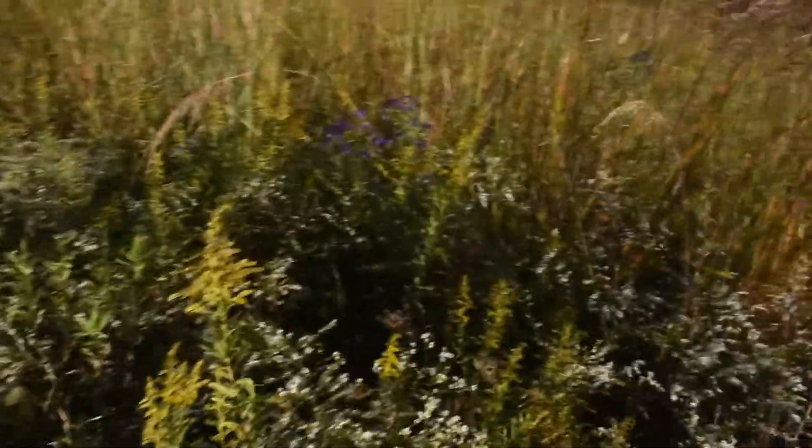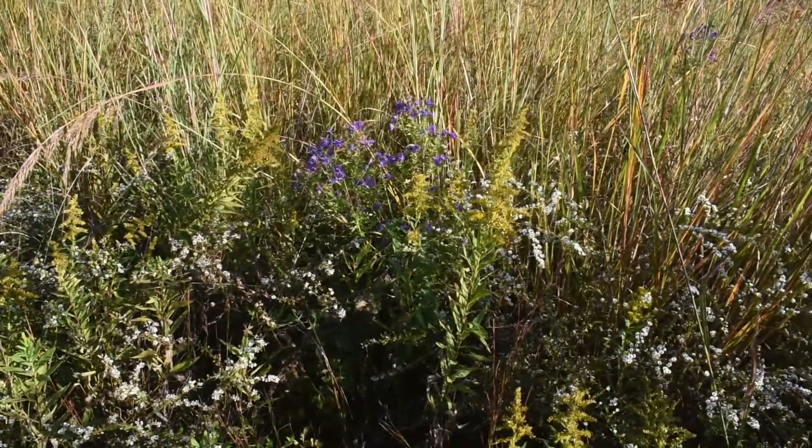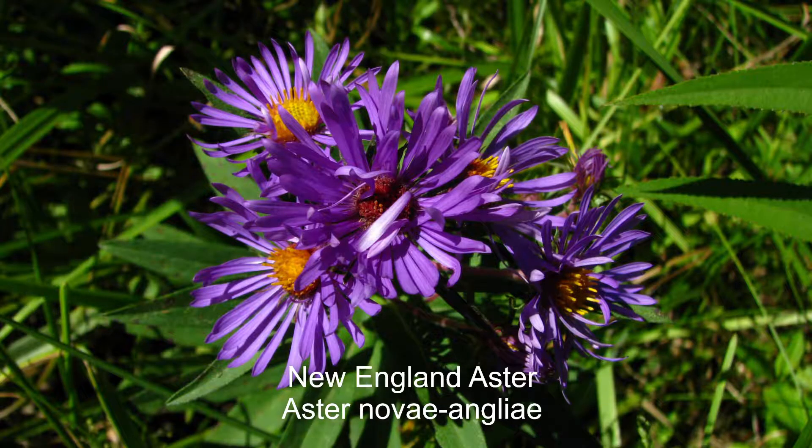I wanted to walk down here a little bit further. Let's go ahead and show you another aster that we have up here in the prairie. This one is not native to our site but it is native to the area. Let me get a good angle with the sun here — hopefully you can see that nice purple right there. That is New England Aster, and once again another excellent nectar source this late in the season for butterflies.